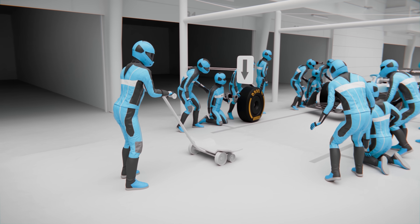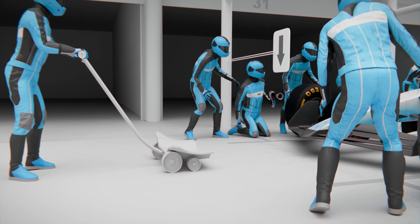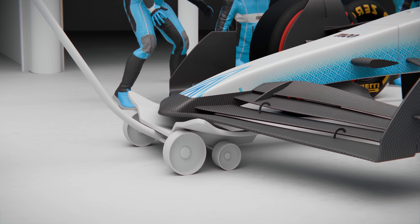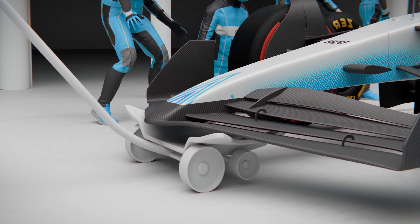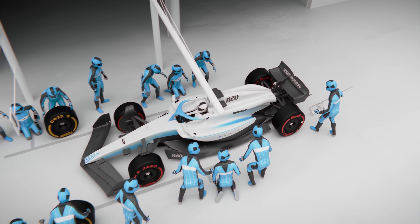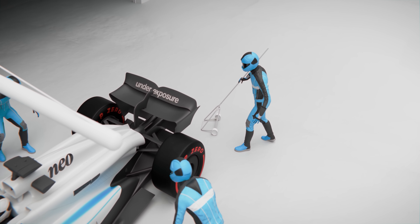One of the boldest roles in the pit crew belongs to the front jack operator. This person stands directly in front of the car, positioning the front jack so that it catches just a bit of momentum from the nose cone as the car comes to a halt. Then in one smooth motion, the operator lifts the car from the front. At the same time, behind the car, the rear jack operator gets into position. Since they need to leave room for the car to enter, they're slightly slower than the front jack.